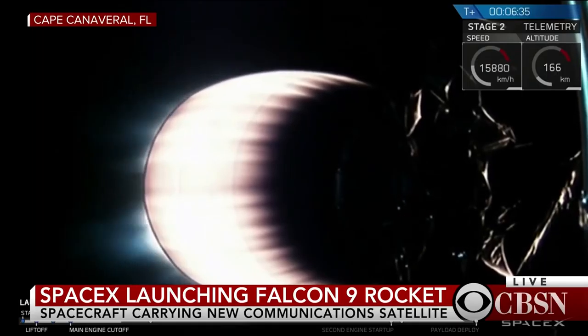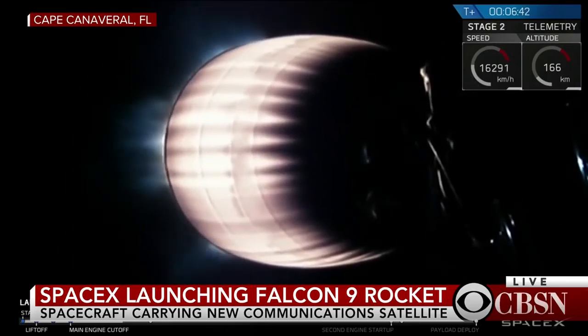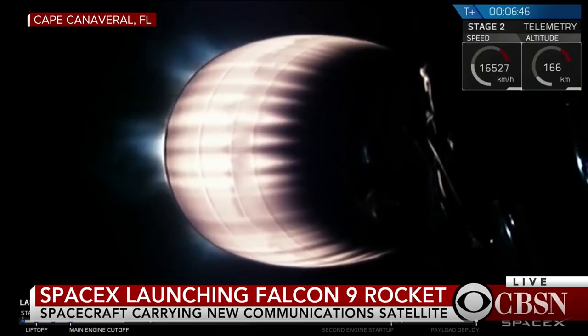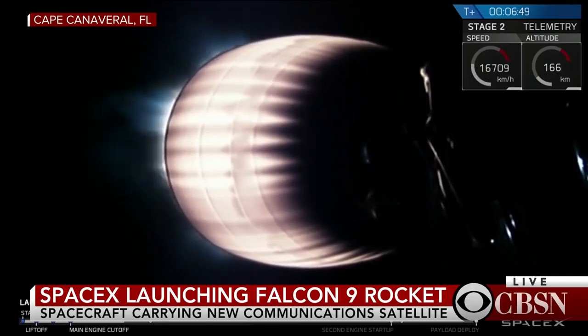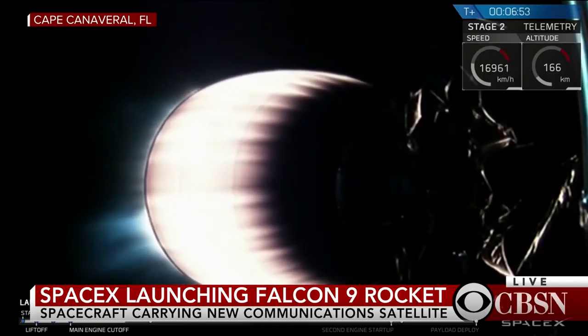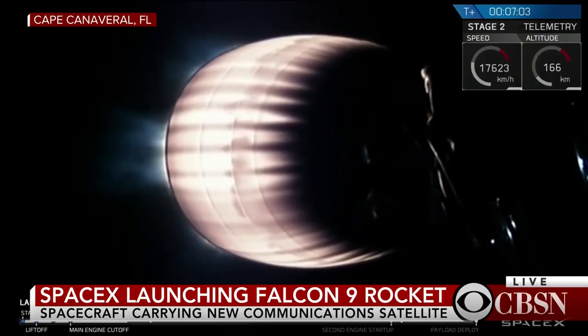Given the size — you heard entry burn start in the background here — the first stage is going through the pre-programmed sequence on exactly the initial trajectory. Stage 1 entry burn shutdown. We have shutdown of stage 1 on the entry burn, leaving its landing burn coming up in about a minute and a half.